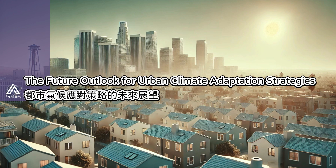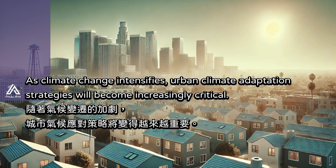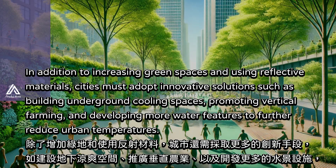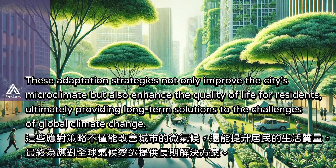As climate change intensifies, urban climate adaptation strategies will become increasingly critical. In addition to increasing green spaces and using reflective materials, cities must adopt innovative solutions such as building underground cooling spaces, promoting vertical farming, and developing more water features to further reduce urban temperatures. These adaptation strategies not only improve the city's microclimate, but also enhance the quality of life for residents, ultimately providing long-term solutions to the challenges of global climate change.